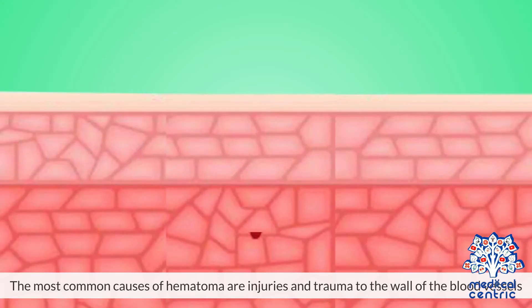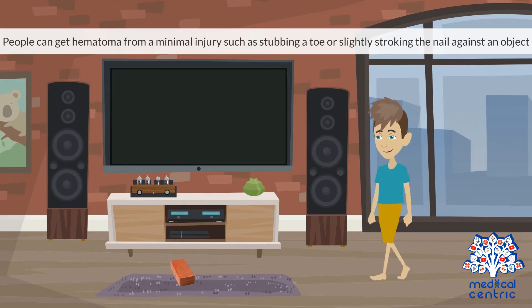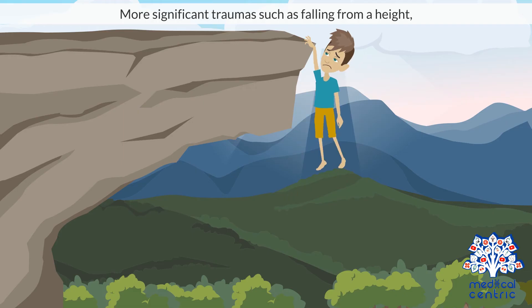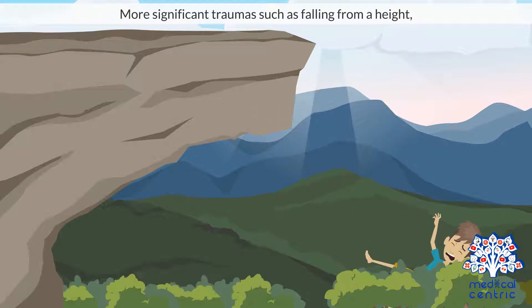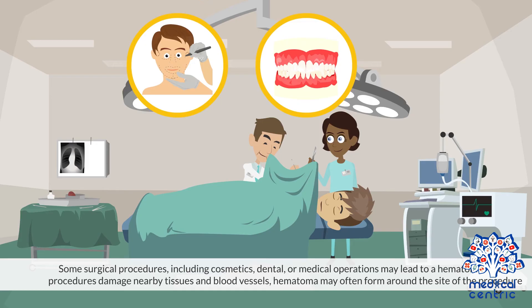Causes. The most common causes of hematoma are injuries and trauma through the wall of the blood vessels. People can get a hematoma from a minimal injury, such as stubbing a toe or slightly stroking the nail against an object. More significant traumas, such as falling from a height or getting into a motor vehicle accident, can cause severe bleeding under the skin or even inside the body. Some surgical procedures, including cosmetic, dental, or medical operations, may lead to a hematoma, as these procedures damage nearby tissues and blood vessels. Hematoma may often form around the site of the procedure.